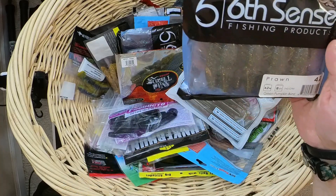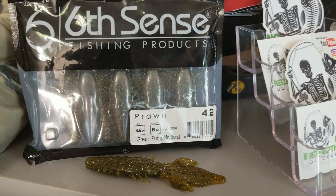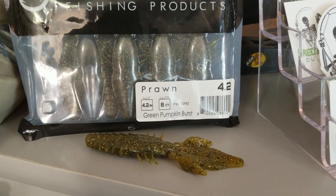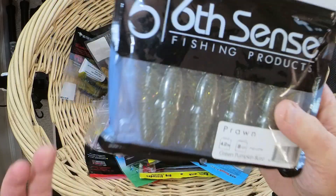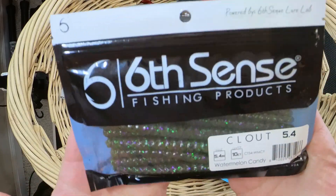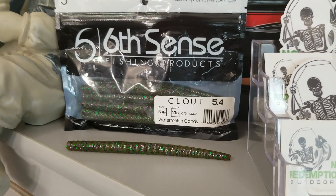And here are the additions for the basket. This is the first item, Prawn 4.2, and these are in Green Pumpkin Burst. And then Clout 5.4 in Watermelon Candy. All right, folks, into the basket they go.